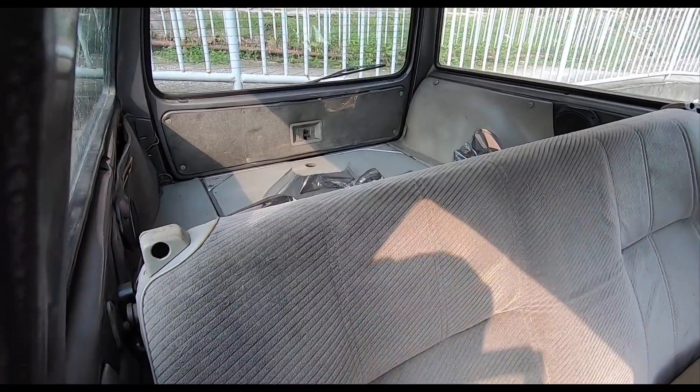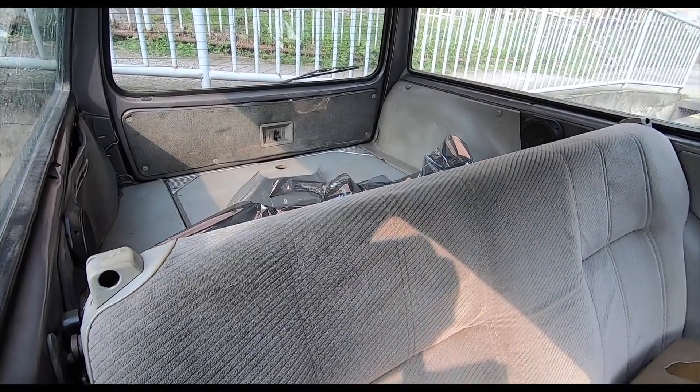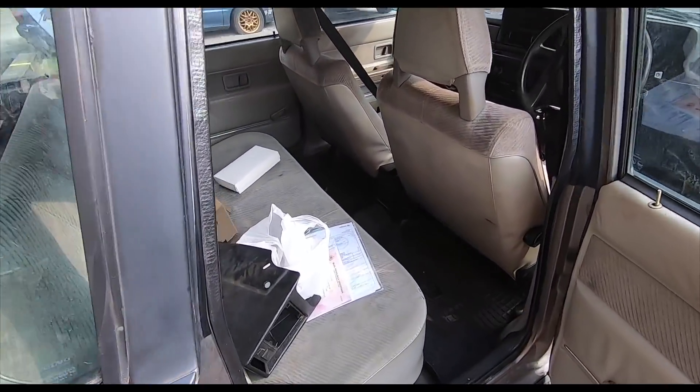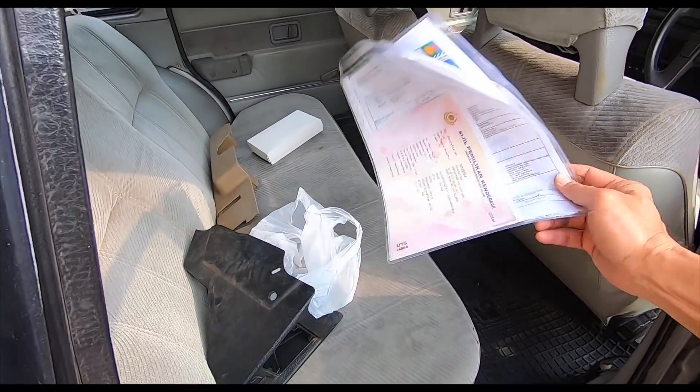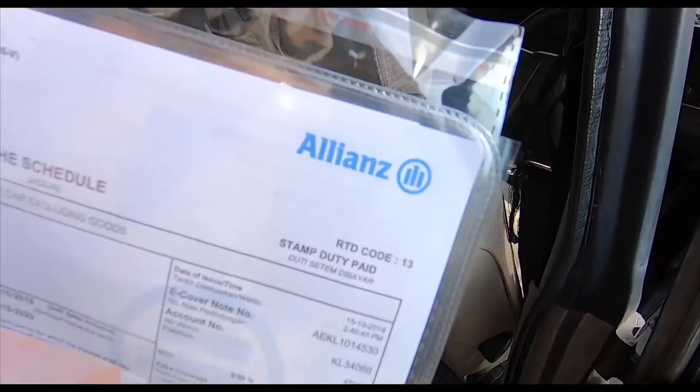Look at how much space there is back there. A whole bunch of midgets could play futsal back there — forget I said that, no offense. Just very, very excited. So yes, I've managed to get the inspection passed first try. I've got it transferred to my name.